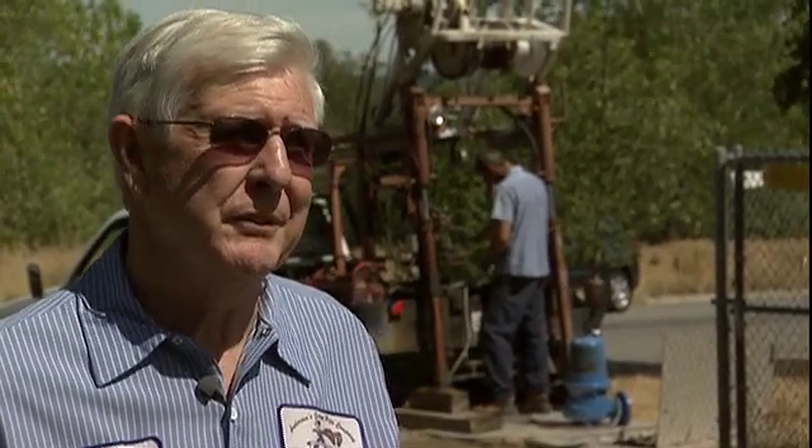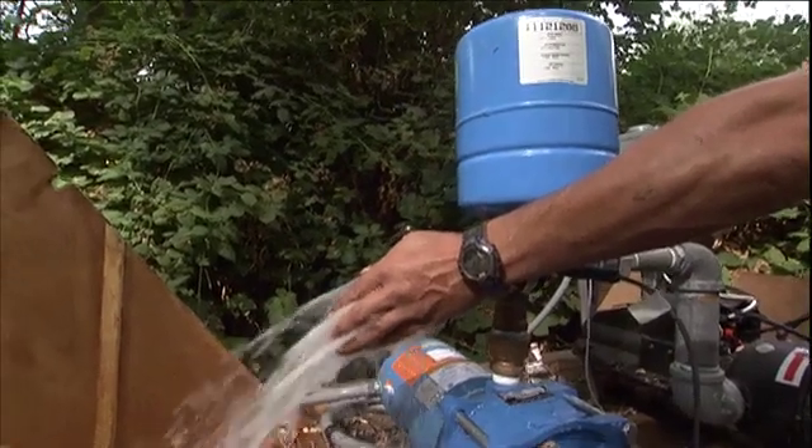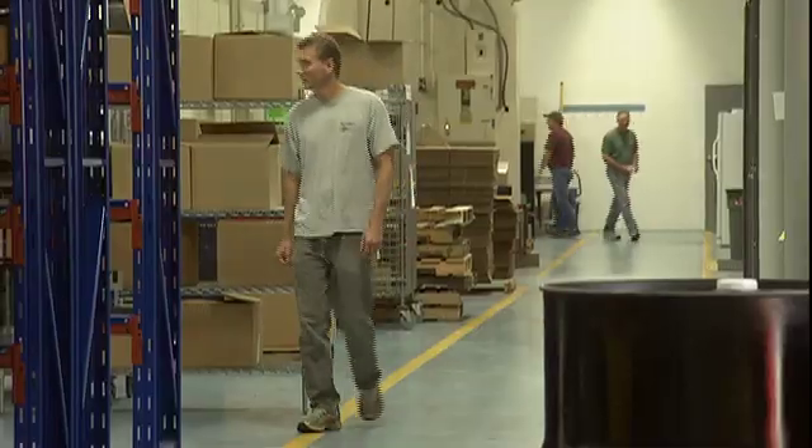We work on a pretty wide spectrum of pumps. They have a highly engineered product, and we don't have a lot of problems with it. We're at a factory here in Eastford, Connecticut, and they employ about 300 people. The system operates 24/7, 365 days a year.